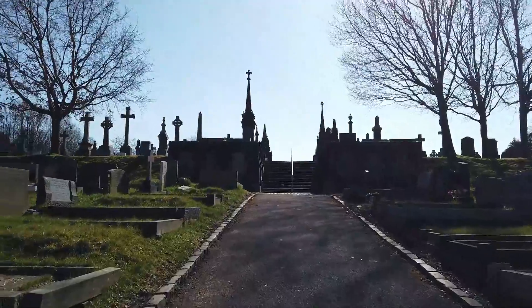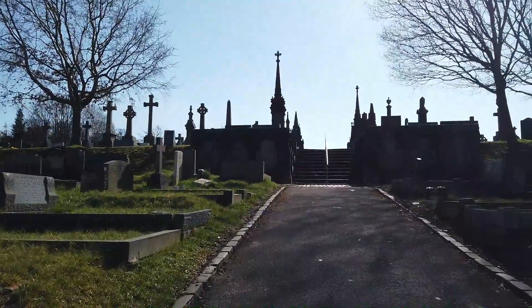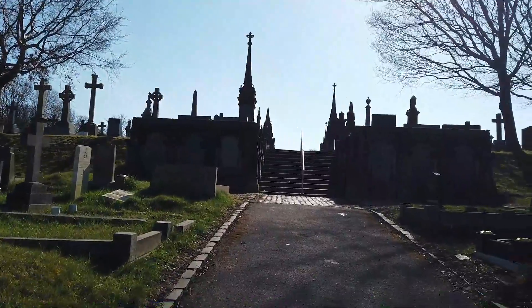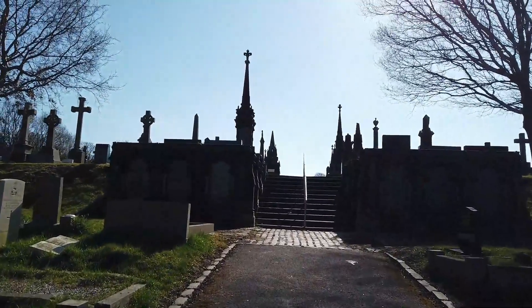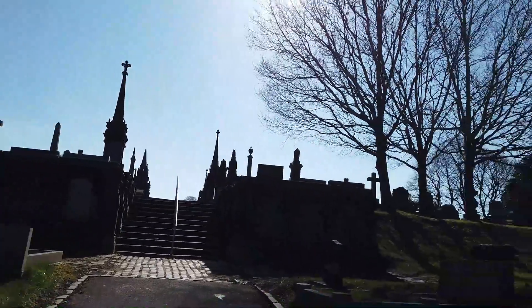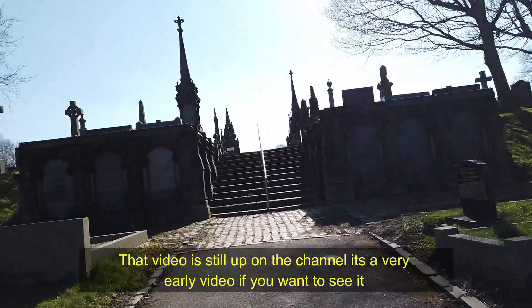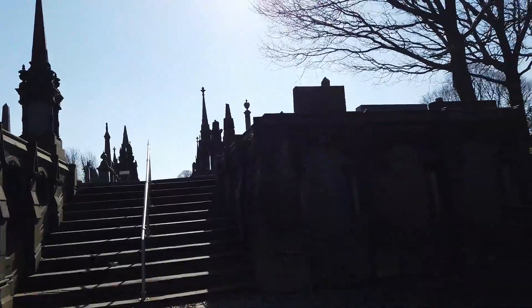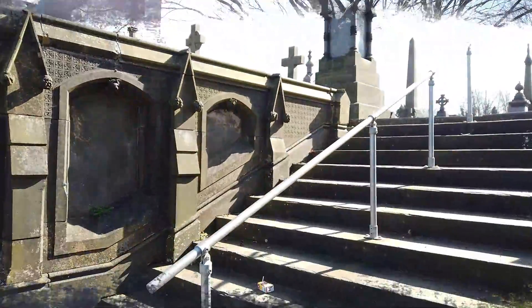I like a good grave and this is a real treat. I felt a bit nervous coming here because last time I came I got stalked by this fella. Anyway, I'm sure that won't happen today — I've got my phone handy if I need it. So let's get up these stairs.